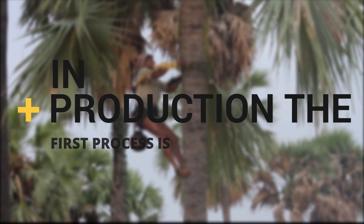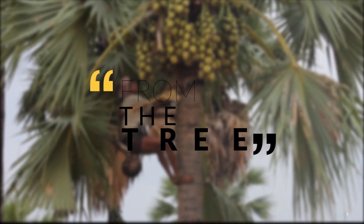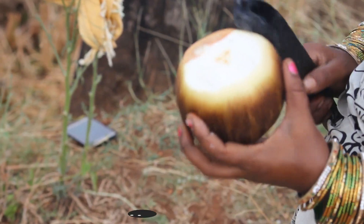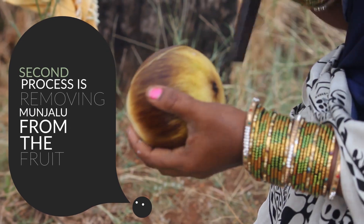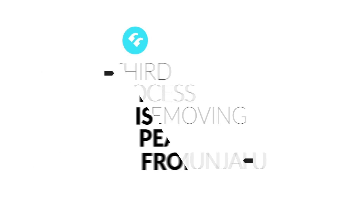In production, the first process is bringing Tati Manjalu from the palm tree. The second process is removing the Manjalu from the fruit. The third process is removing the peel from the Manjalu.